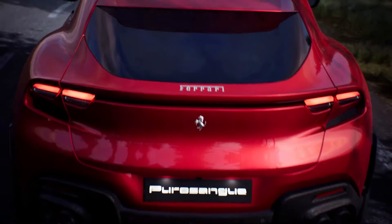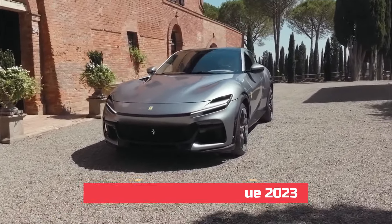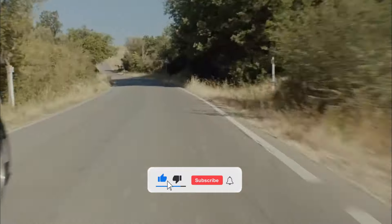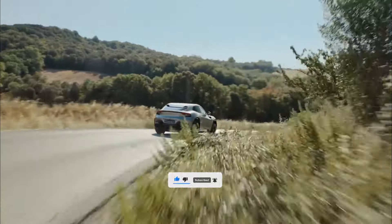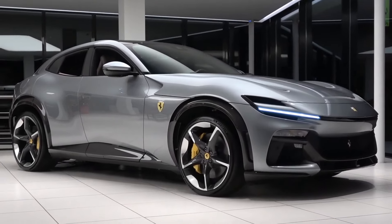A host of luxury and performance features come standard on the new Ferrari SUV Purisangue 2023. Following are the amazing features of the Ferrari SUV Purisangue.